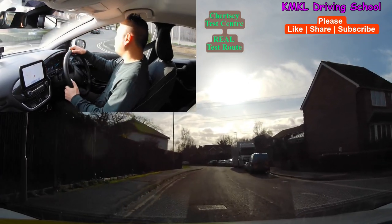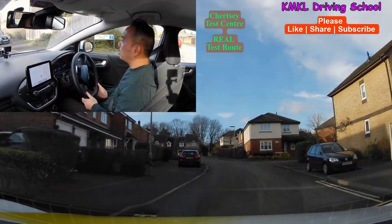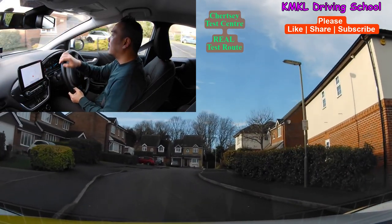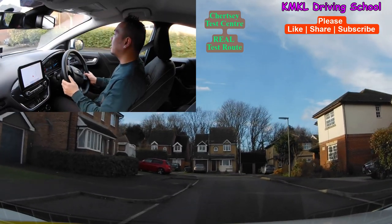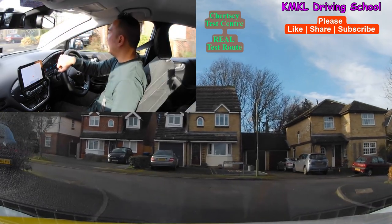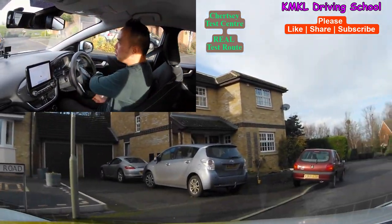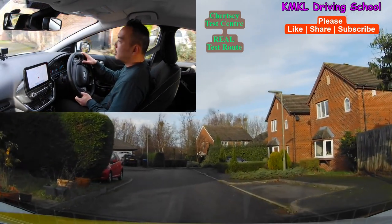If you've enjoyed the video, remember to give it a like and please do subscribe to my channel — it's going to help the growth of my channel. If you enjoy my videos and perhaps you've got a test coming up in Chertsey, there are a few more routes I've uploaded that you can watch — it'll help you get familiar with the area. So anyway, thanks for watching guys, I'll see you on my next video. Take care and bye for now.